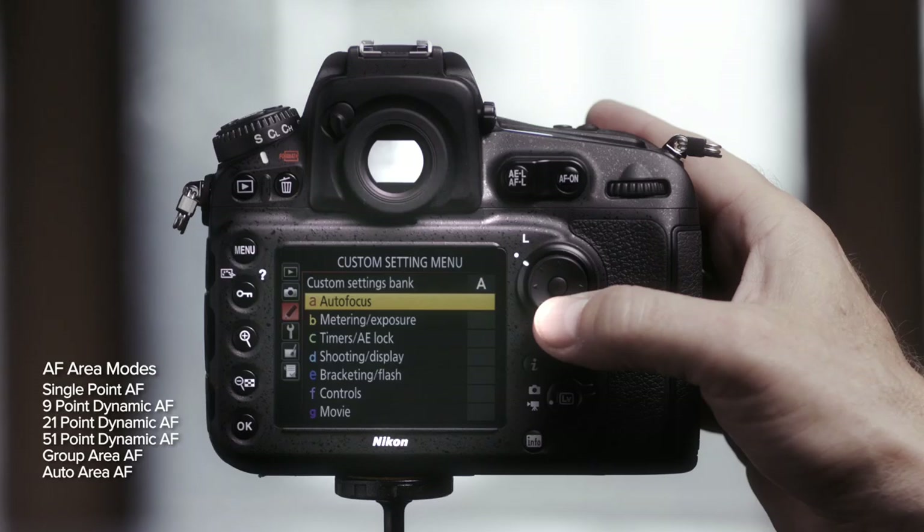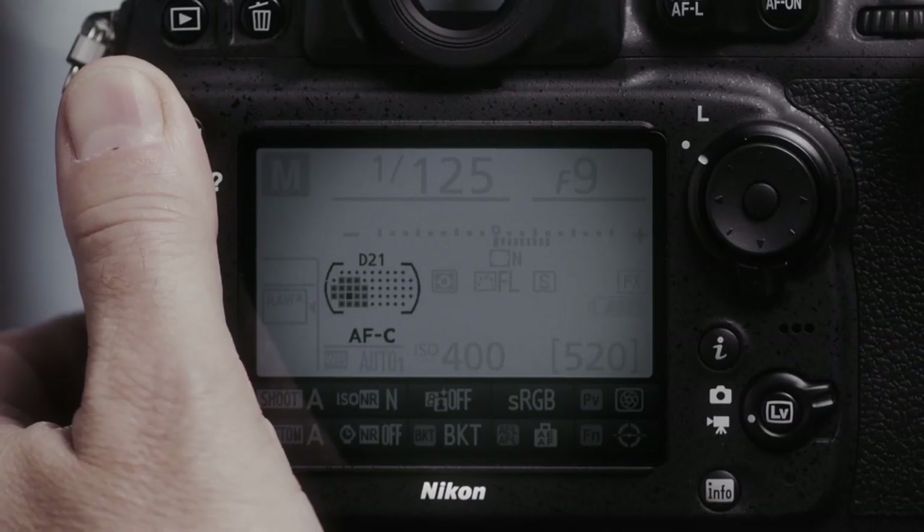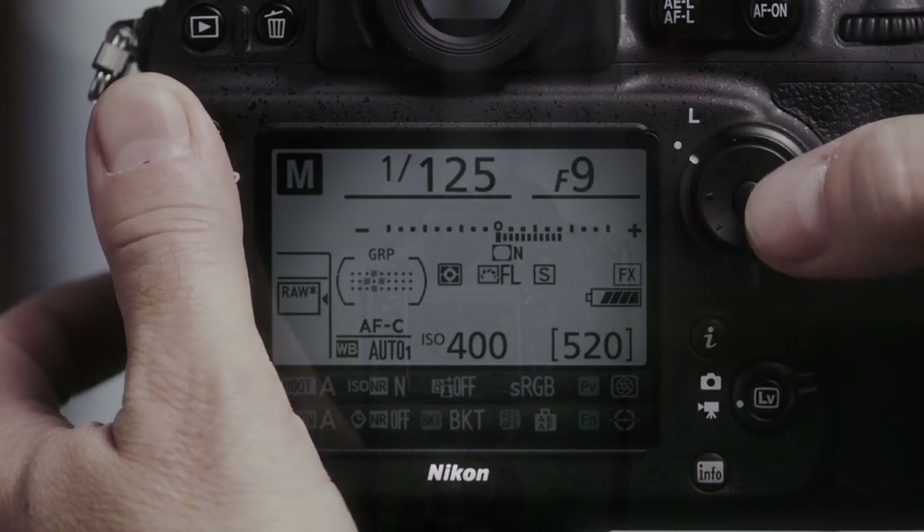The fast and precise autofocus offered in the D810 boasts 51-point AF, 15 cross-type sensors, and F8 capabilities. Plus, the new Group Area AF is ideal for when a subject can't be tracked with a single point.